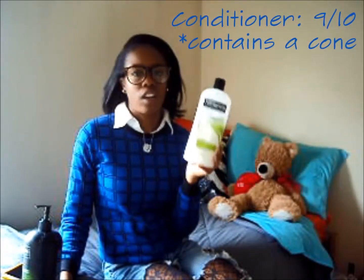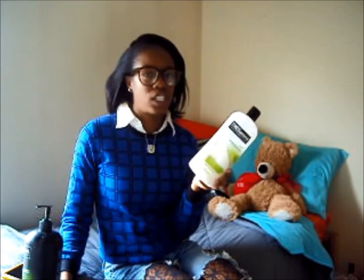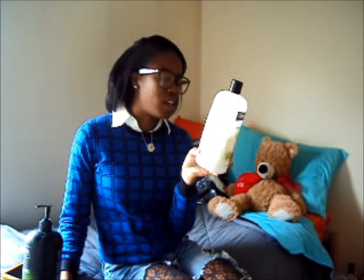The slip is amazing. I can finger detangle and I've detangled with a wide-tooth comb no problem. So this is definitely like an eight or nine, which is why it's my holy grail. The only reason it's not a perfect ten is because it does have cetyl alcohol and it does have a cone.